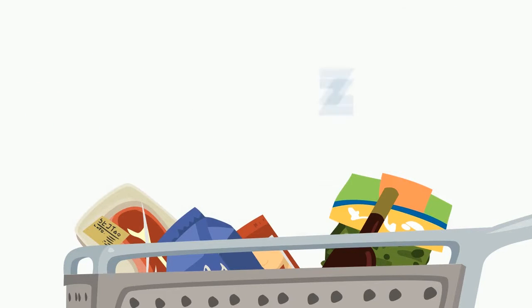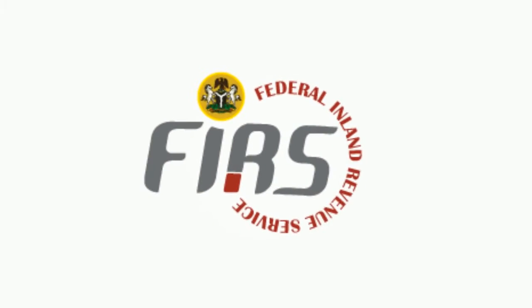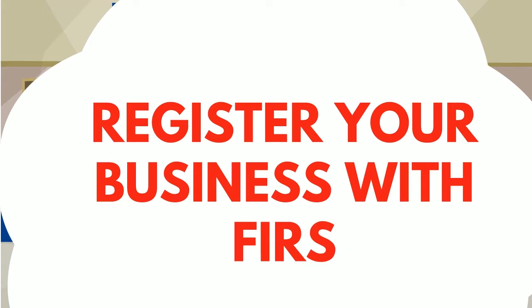In Nigeria, VAT is at a standard rate of 5% and is paid to the federal government through the FIRS. For a business to collect VAT on behalf of the government, the business must be registered with the FIRS and have a tax identification number.